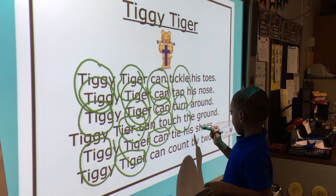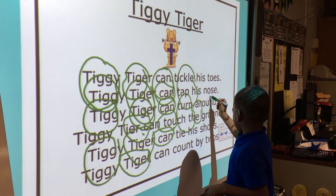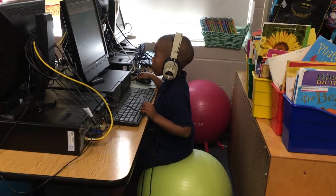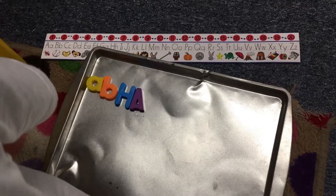For example, in my smart board center, if we're working on the letter T, when we go to centers the students may be working on finding the letter T, writing the letter T, or matching the picture with the sound. And so it's just a good way to reinforce what they have already learned.